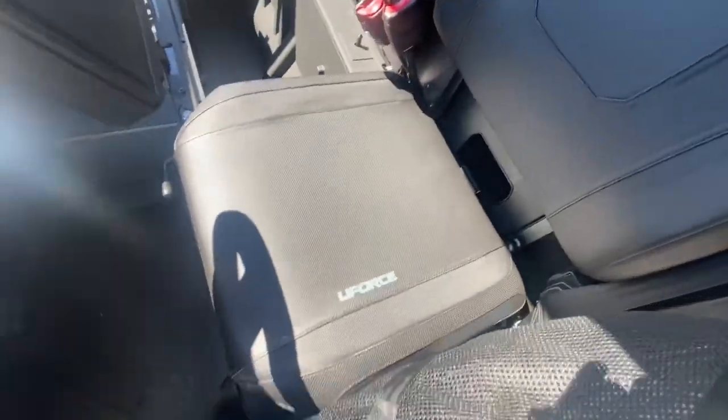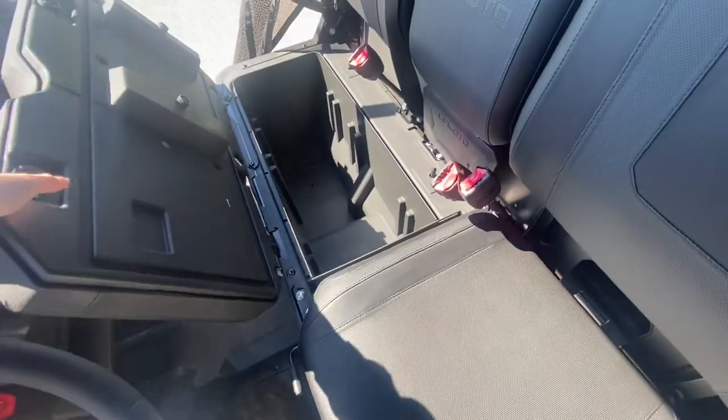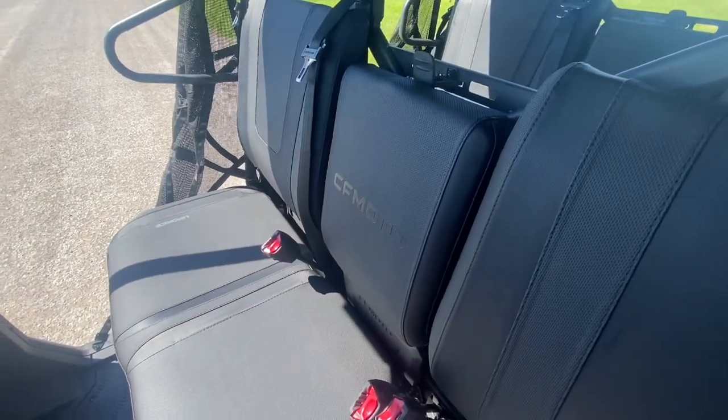The nice thing with the U-Force 1000 XL is the seats slide forwards and backwards. It's easier when you have your body weight on the seat. Same with the rear — if you only have two passengers, that side drops down for additional cup holders and storage.